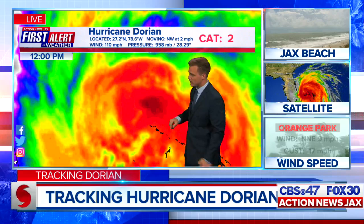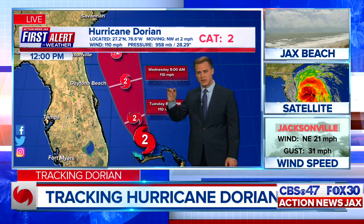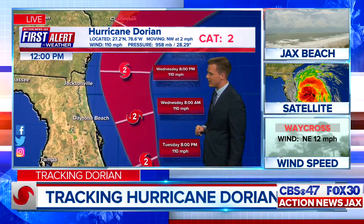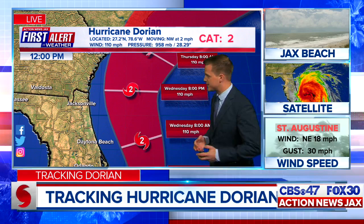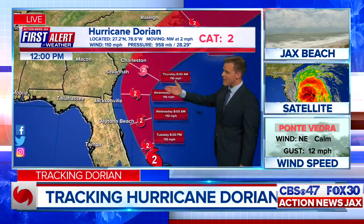Now moving to the northwest at two miles per hour, you can see there's that center of circulation, the eyewall moving away. We're now at two miles per hour for movement, so at least it is moving. Tuesday this afternoon by 8 p.m., still forecast to be a Category 2. The intensity forecast has been lowered to Category 2 status, but the waves have already been generated across the area and the wind field is actually expanding. Any deviation to the left of this track or to the west would significantly increase our local impacts at the immediate coast.